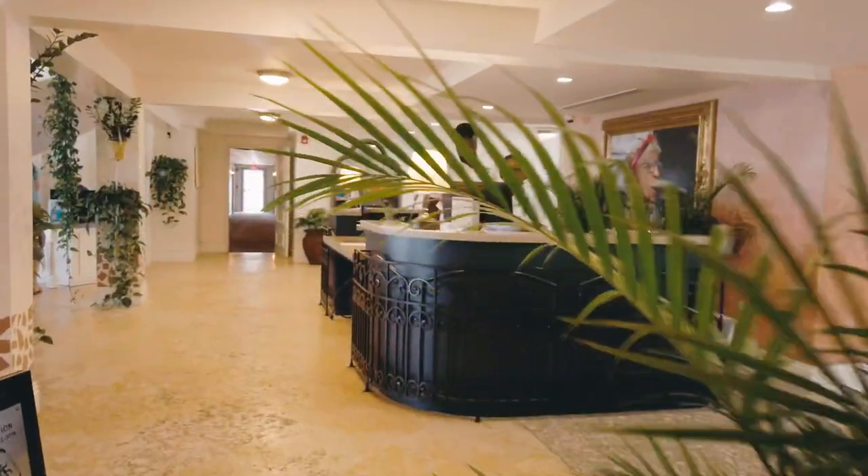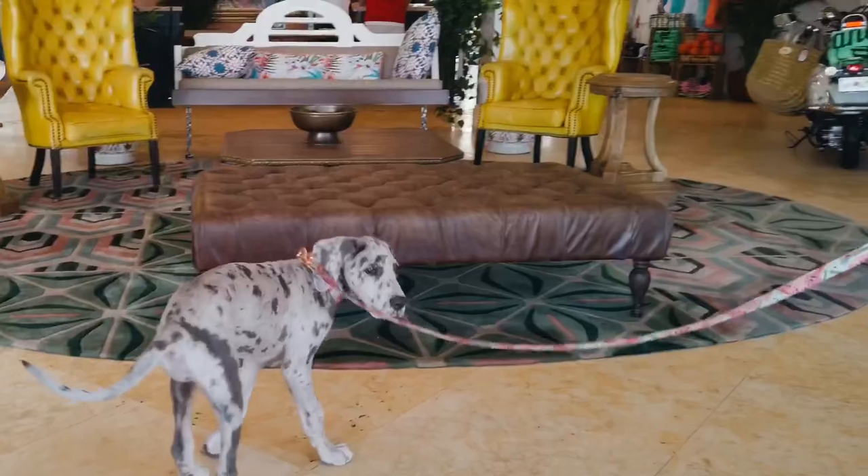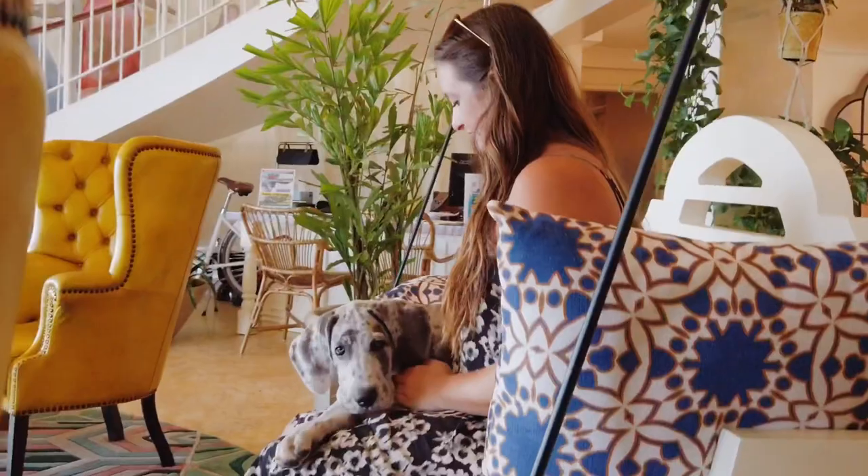Upon check-in, they give you a little doggy goodie bag that's got a portable water bowl and a treat too.